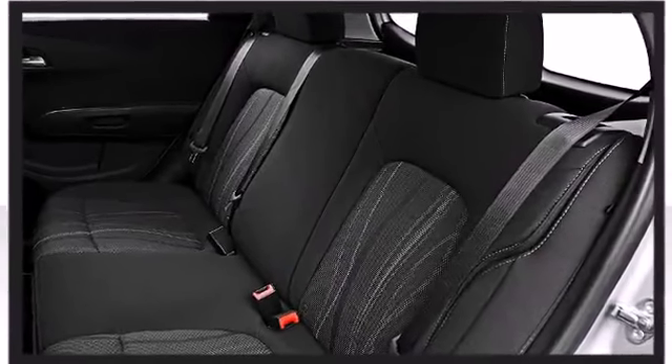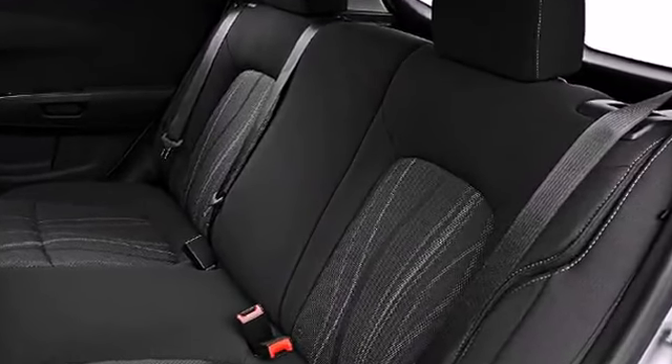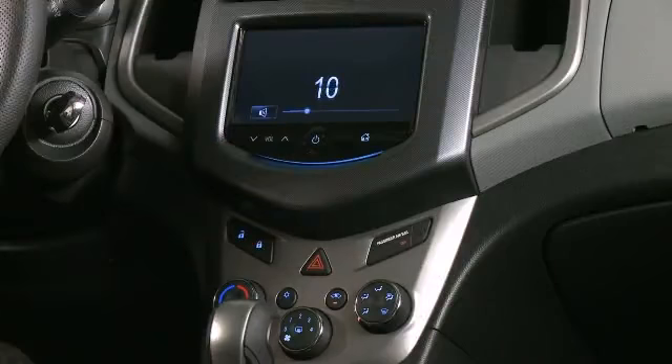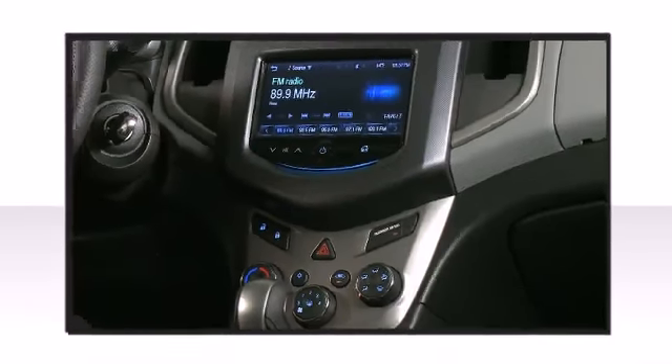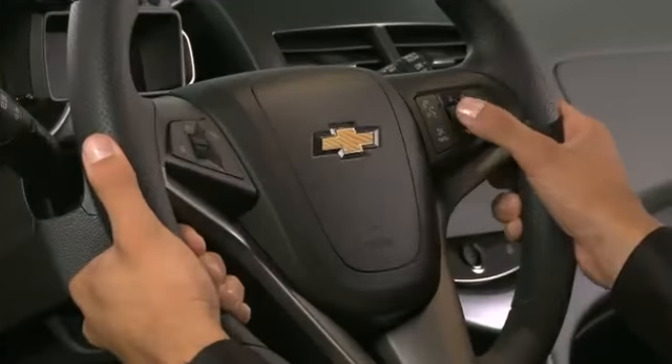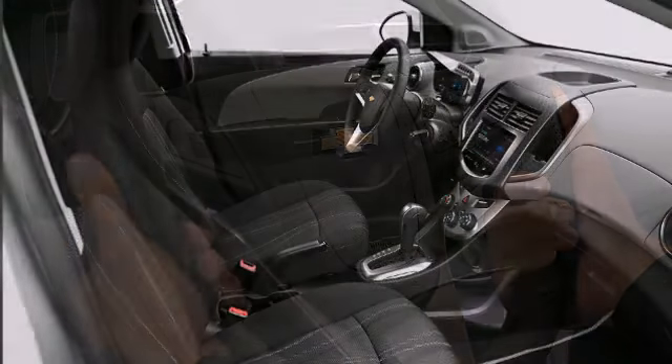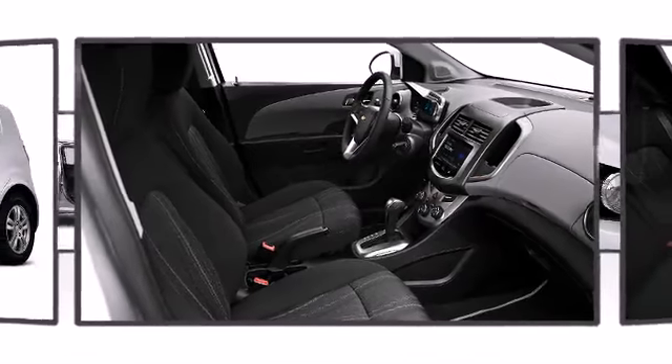The well-appointed cabin prioritizes storage and convenience. Regardless of what you need to carry, the hatchback will make it easier. This model accommodates five passengers comfortably and provides features such as a trip computer, fully automatic headlights, power door mirrors and heated door mirrors, remote keyless entry, and a split folding rear seat.